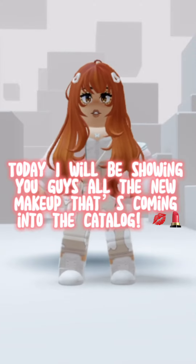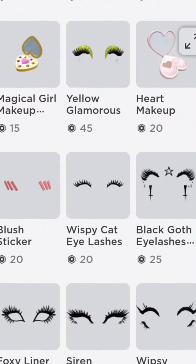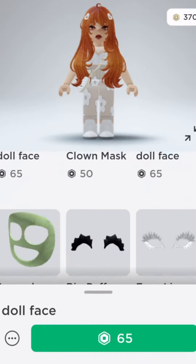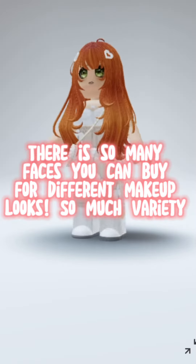Hello tam fam, today I will be showing you guys all the new makeup that's coming into the catalog. Let's get started. There are so many faces you can buy for different makeup looks — so much variety.